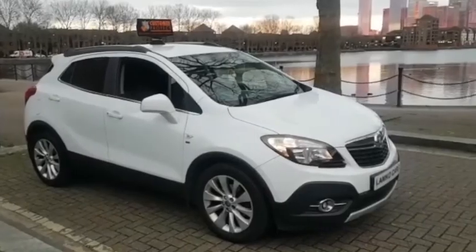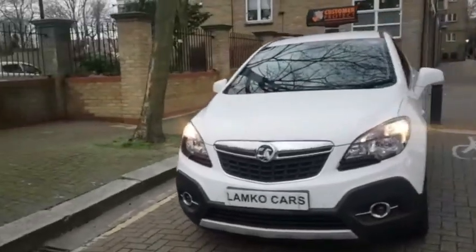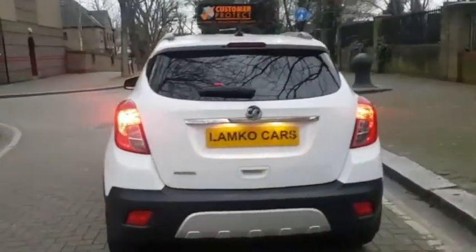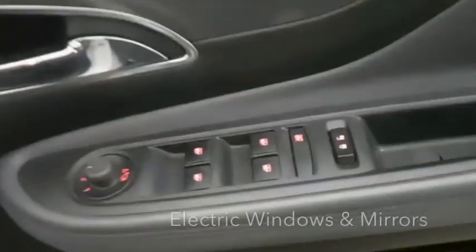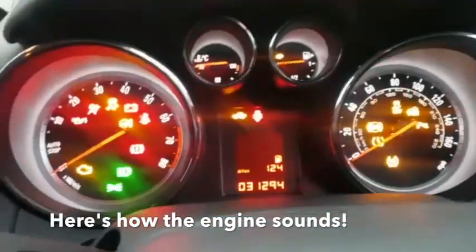At Lamco Cars we carry out a comprehensive visual check on all our vehicles. Hi, this is Lamco Cars, my name is Larry and this is our Vauxhall Mokka 2015. This is the Vauxhall Mokka.